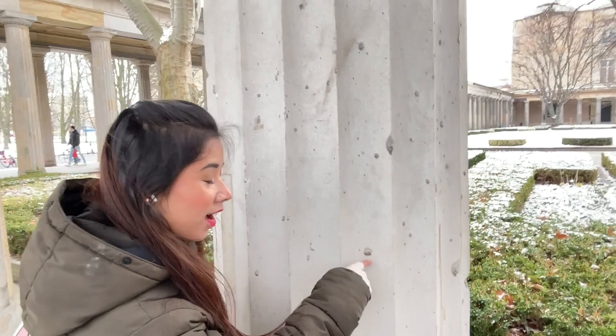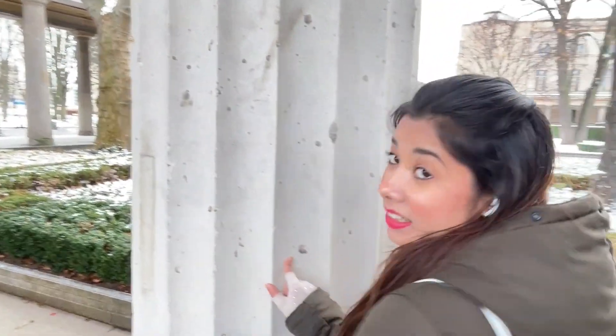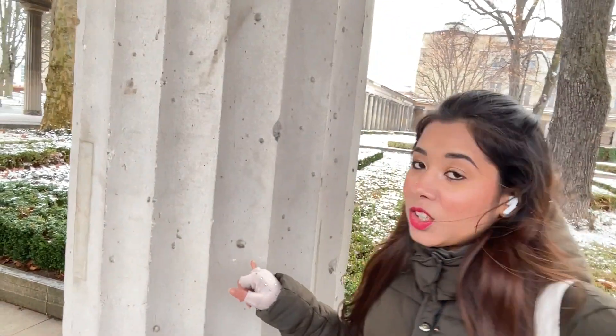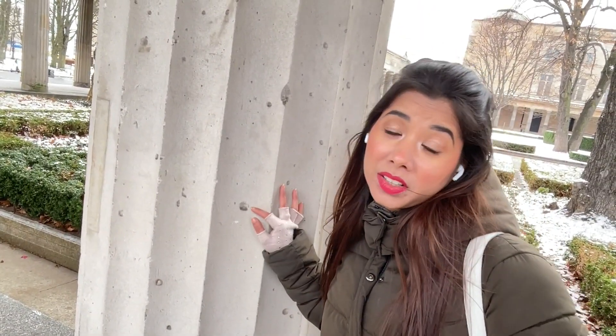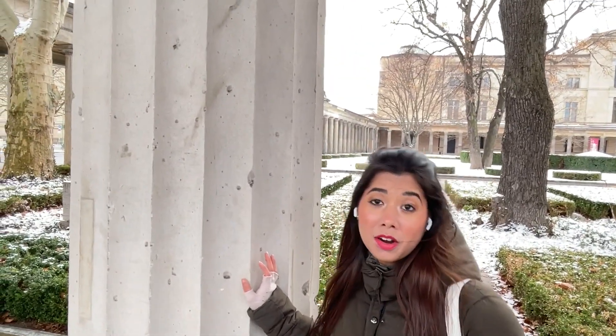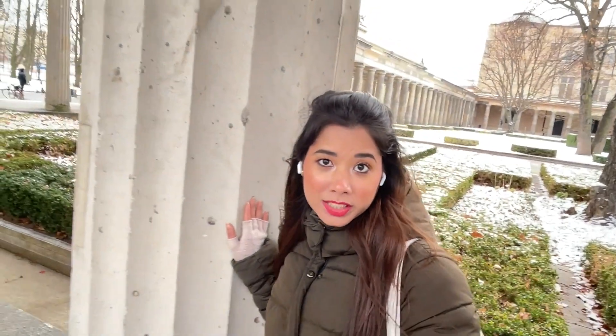Come closer — all these little holes inside the walls are actually from real bullets. There was a big wall here and these pillars are a kind of memorial for that.